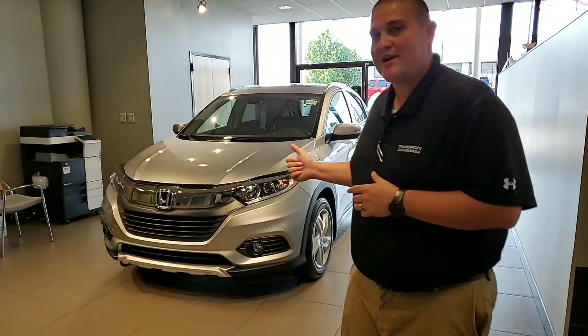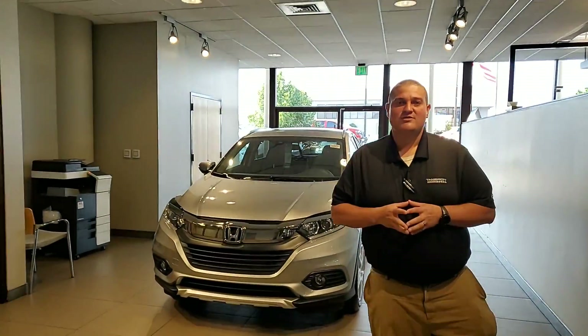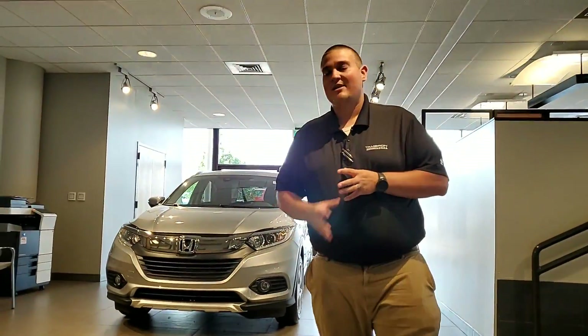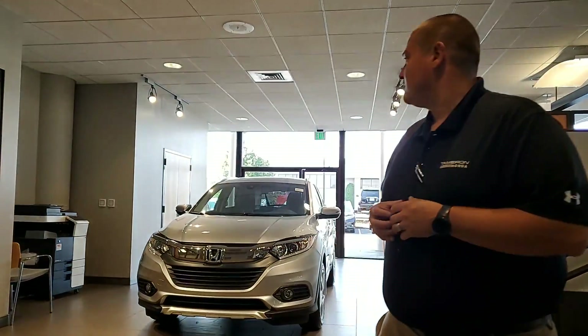I do have one on my showroom right here. This is an EX model. I know you have inquired on the LX as well — I do have some of those in stock outside. Tamron Honda is the largest dealer in the state, one of the largest in the southeast, so I'm going to have that color and trim combination available to you. We're also the exclusive home to the 250,000 mile powertrain guarantee that you cannot get at any other dealership.